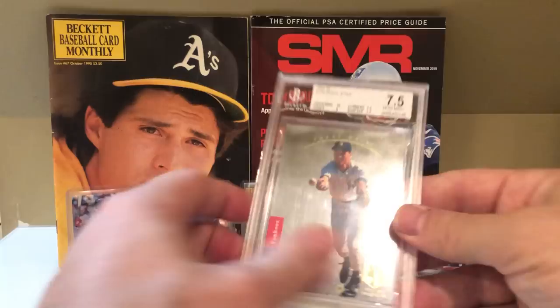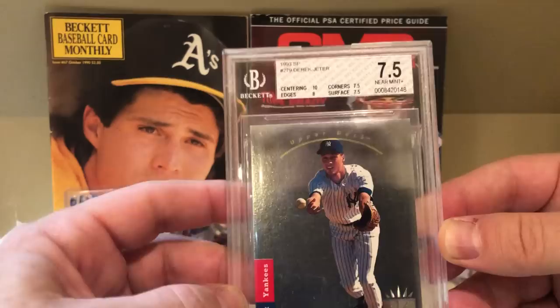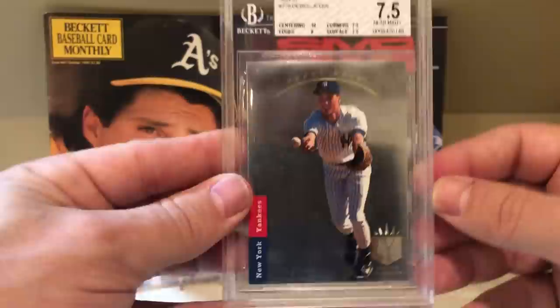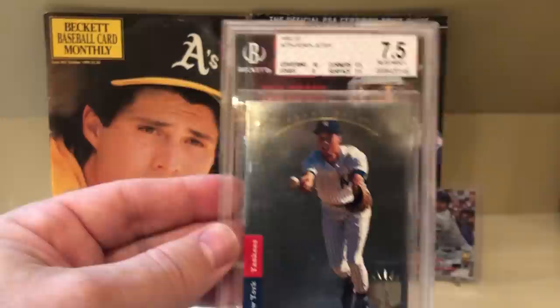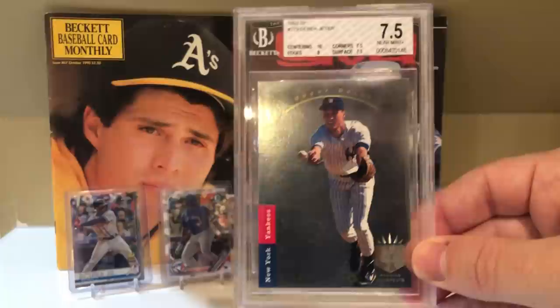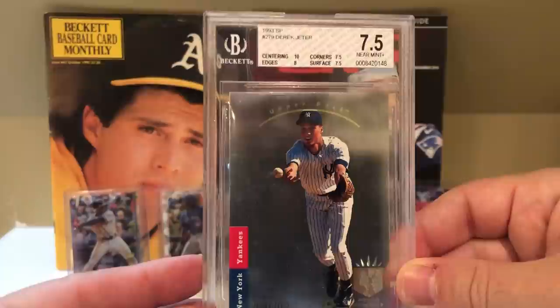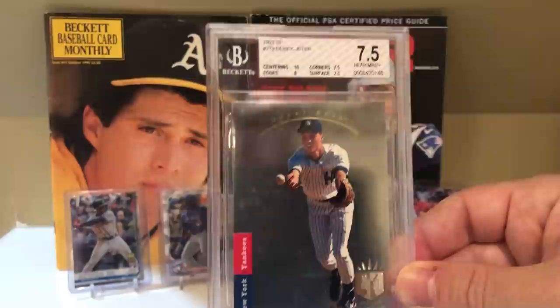Another card I might want to get re-graded is this Jeter SP. Do I put a minimum of an 8? One of the cool things is the centering is a perfect 10, whereas all the other subgrades are lower. So I wonder — if it's only a 7.5, do I leave it in the holder as a Beckett 7.5 or cross it over to a PSA 7.5? That's why I'm thinking maybe I do a minimum of an 8, and if it doesn't cross over it just stays in the Beckett holder because it's got that perfect centering 10. I always worry about the bias — if I say it has to be an 8, some guy at PSA goes 'we think it's better than an 8, so we're just going to give you a 7.5 and leave it in the Beckett holder.'